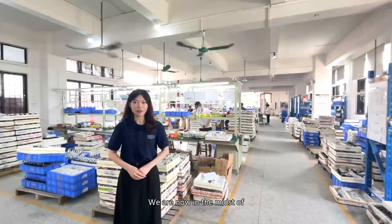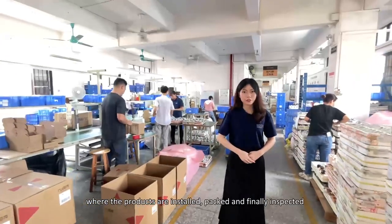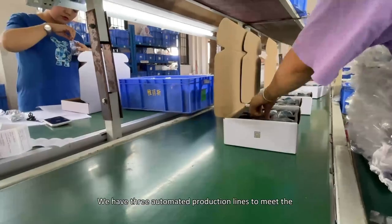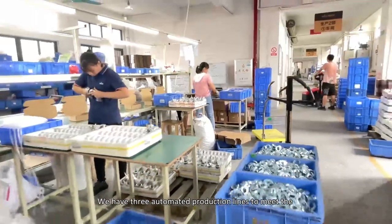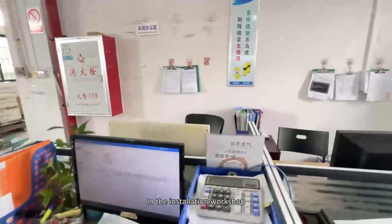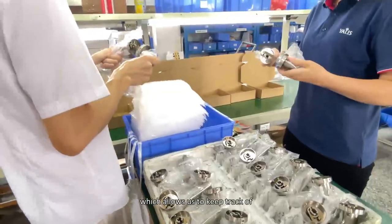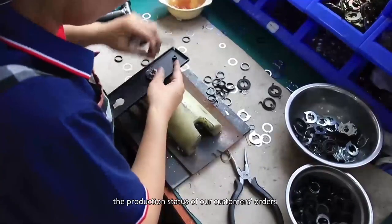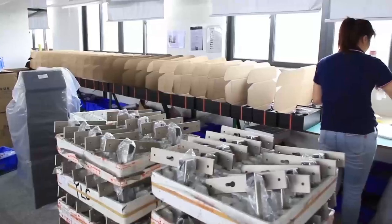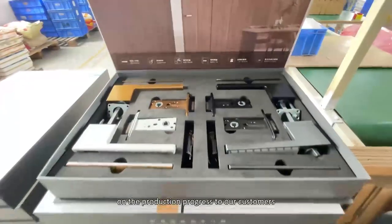We are now in our installation workshop, where the products are installed, packed, and finally inspected. We have three automated production lines to meet the demands of customer orders during the peak season. In the installation workshop, we use a unified enterprise ERP system which allows us to keep track of the production status of customer orders and where they are in the production chain, so that our business colleagues can provide feedback on production progress to our customers.